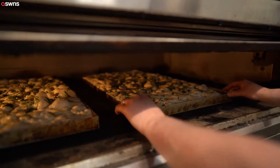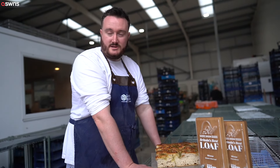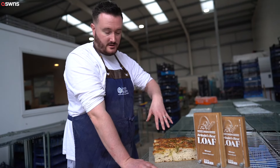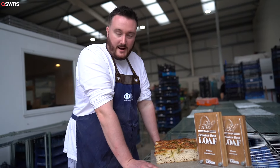We use our own confit garlic and extra virgin olive oil, with a sprinkle of molten sea salt over the top and fresh rosemary, which then gets docked into the middle of the loaf. It's then baked for around about an hour.